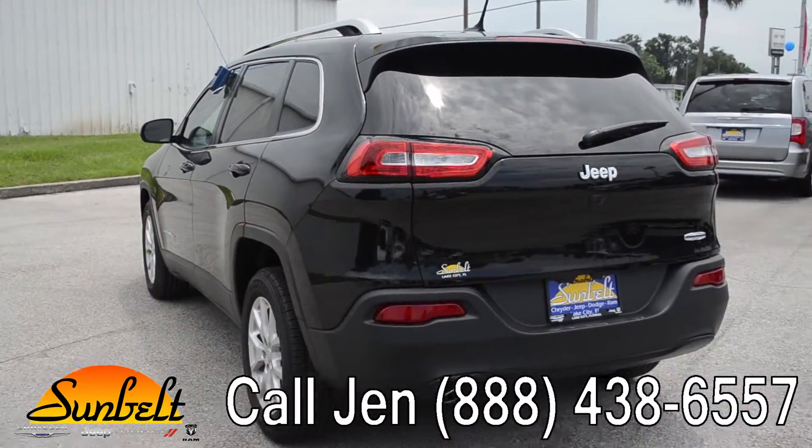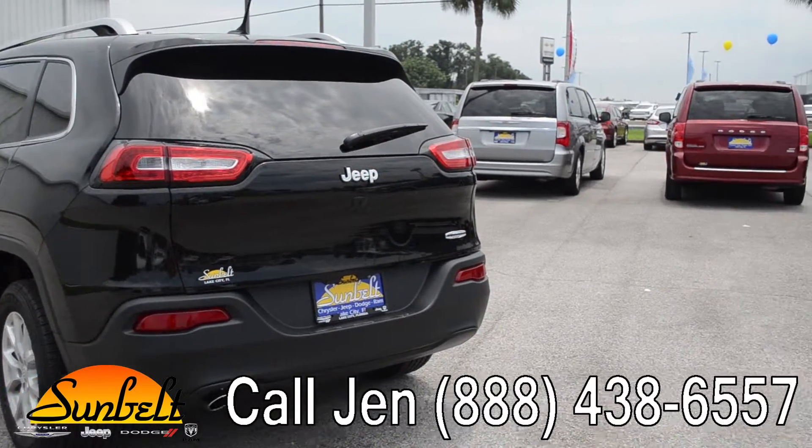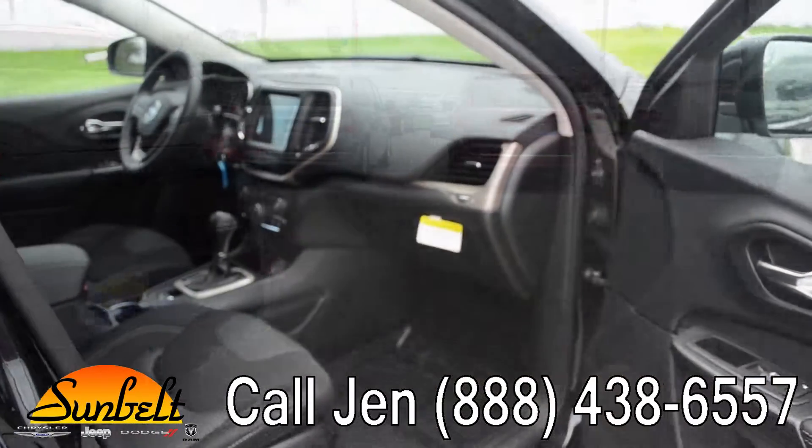The color is brilliant black, and you have a 2.4 liter engine. Now let's check out the inside.